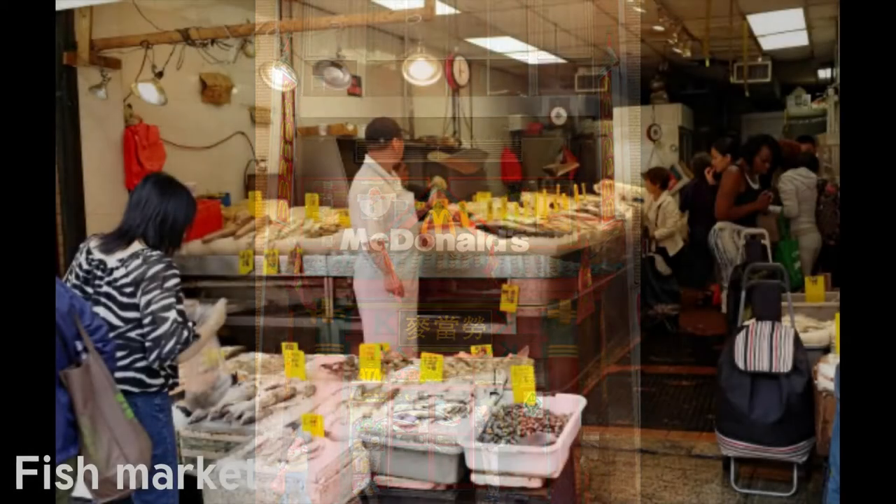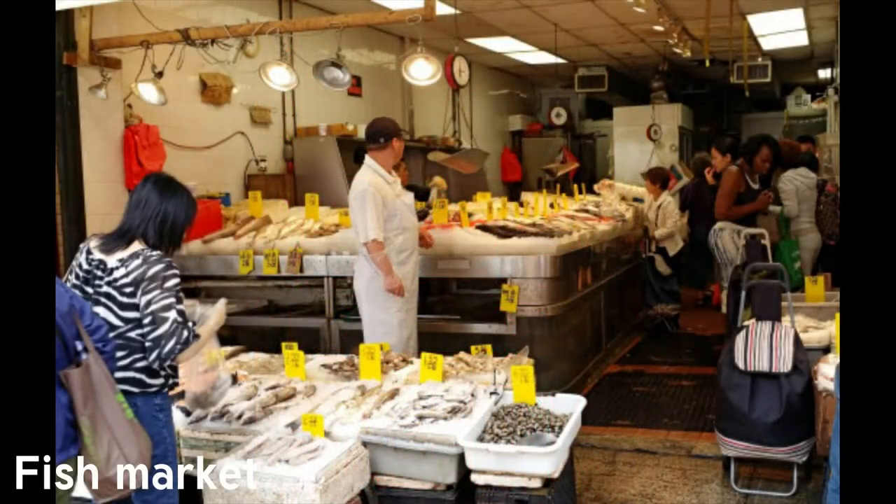Fish markets are everywhere in Chinatown. Many people come with their own insulated bags and shop for the fresh daily catch. Because there are many on every block, if you're looking for an unusual variety, you'll most likely find it here.